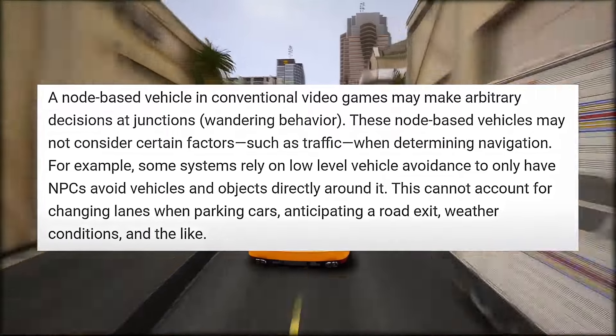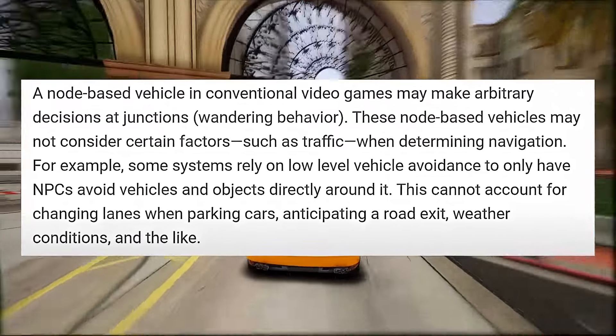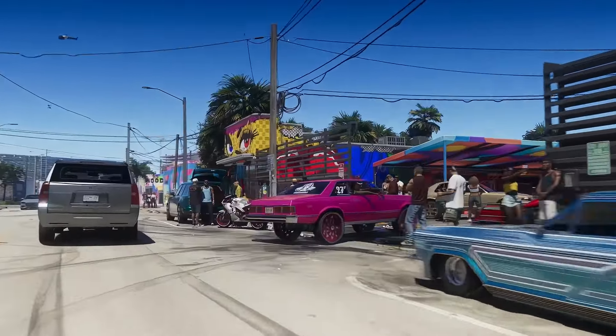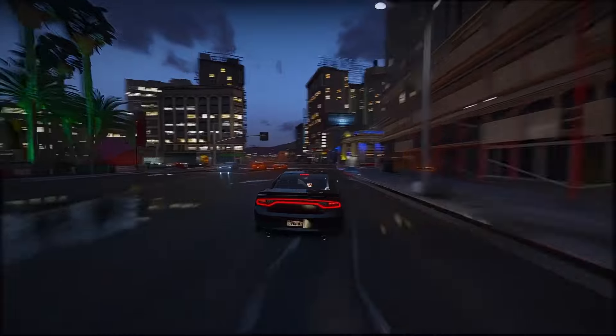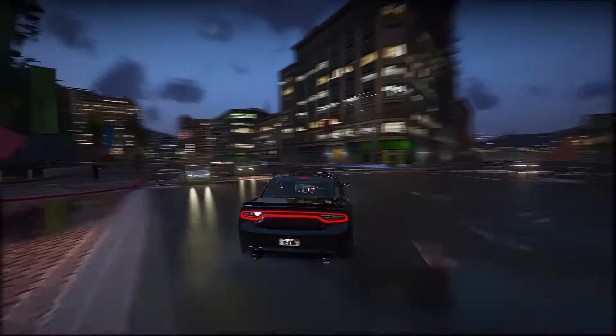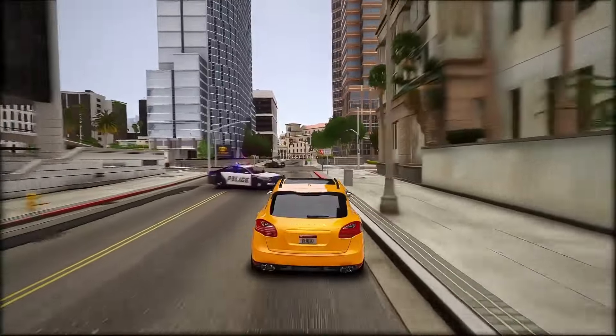But in more complex areas, like junctions, the nodes become more intricate. Take a basic intersection for instance — a vehicle approaching it would have several exit options, leading to a branching network of nodes. In older systems, like the one used in GTA V, NPCs might make decisions at these junctions based on simple rules, sometimes leading to behaviors that seem a bit random.